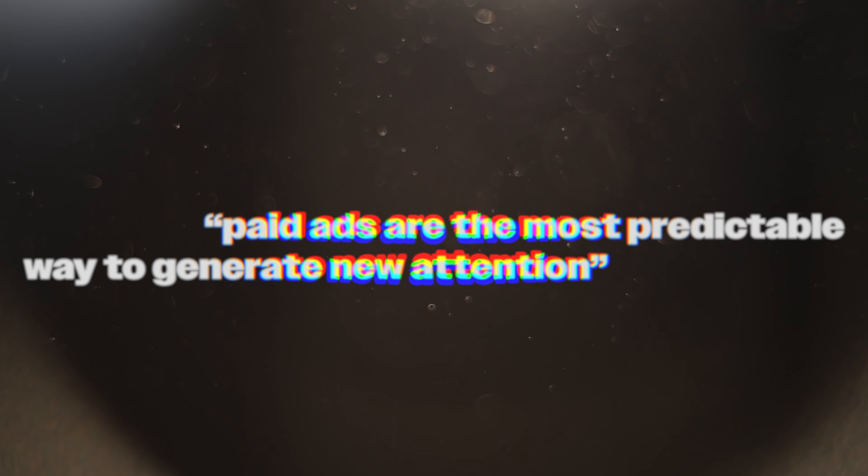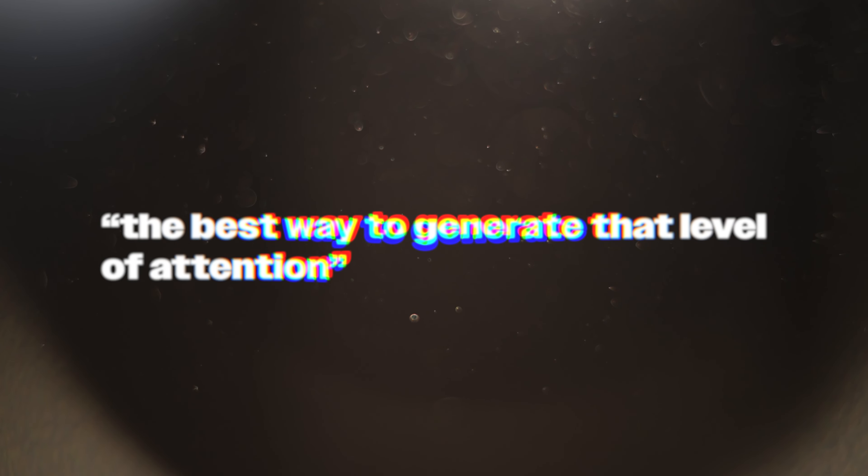The reason we're going to implement paid ads is not just to throw hard-earned dollars down the drain — it's because it's the most predictable way to generate new attention. I get hundreds of thousands of people seeing my face every single month because I run paid ads. There is no other way to consistently generate that much attention unless you're just amazing at going viral. And even if you were amazing at going viral, I would still recommend dialing in a paid acquisition system so that you always have predictability and consistency inside of your coaching business.